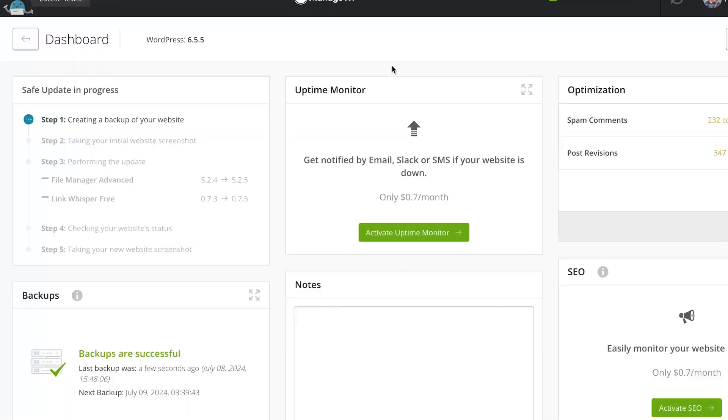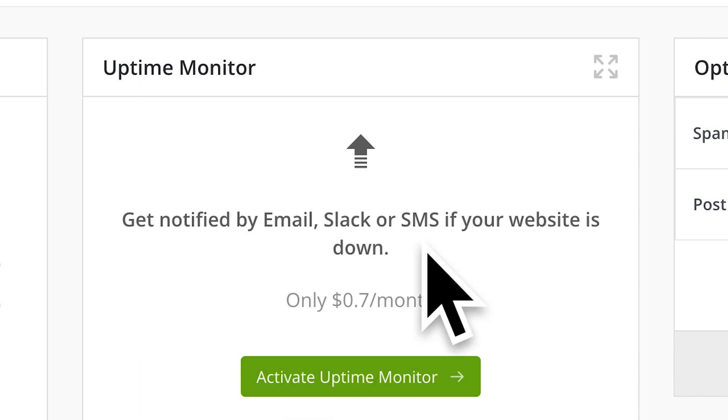ManageWP is free to start. You can get monthly backups for free, which honestly on some of my websites is plenty because I'm not making any changes to them — I just have content there that's sitting there getting traffic. I can also have uptime monitoring, which I do on my big websites that are really important for my business. What that does is text me, or I can get an email or Slack notification, anytime my website goes down. If it pings the website and can't hear back, I get a text saying your website's down, and then a text when it's back up and how long it was down for.